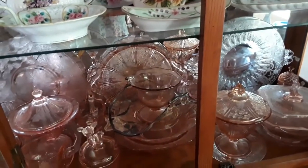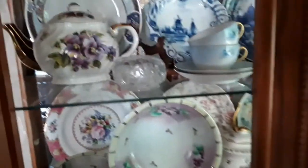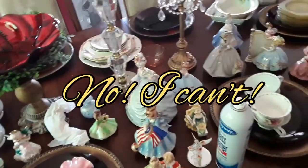That's my pink depression glass on the bottom, but a lot of teapots, a lot of pretty plates. So I'm proud of myself — I got that far. At least I can see what I have now. I can't believe that all of this was in my china hutch. Can you believe it? I can't.